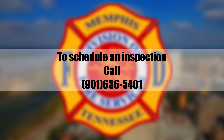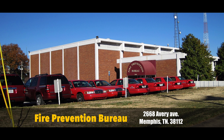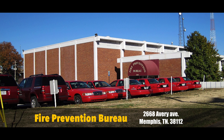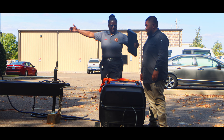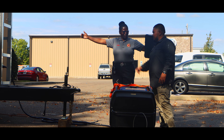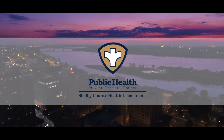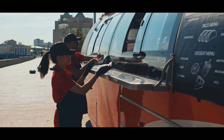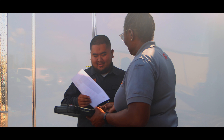Next, our inspector will inspect your cooking area, focusing on the hood and the suppression system, ensuring there is no grease buildup and that they are positioned correctly. Please note that a suppression system is mandatory for any cooking that produces grease vapors. The suppression system must be installed by a licensed professional and tested and tagged every six months. You should have easy, clutter-free access to the manual shut-off valve, allowing you to activate the suppression system in case of a fire.